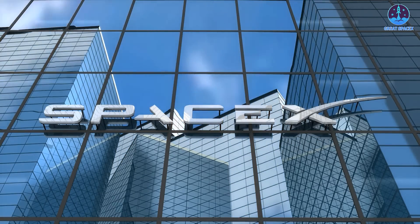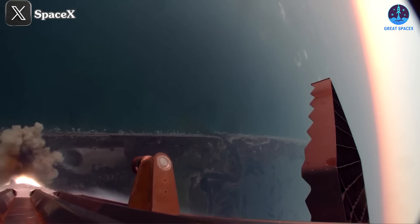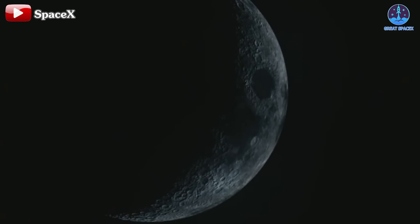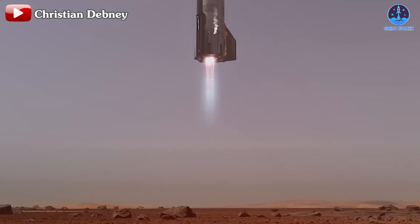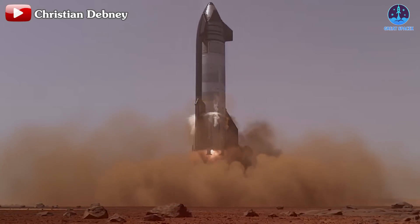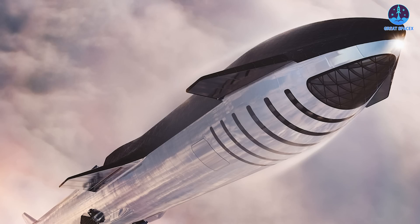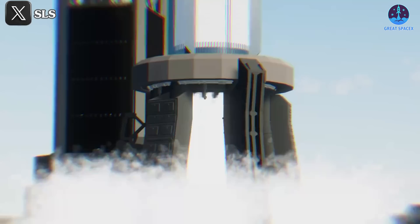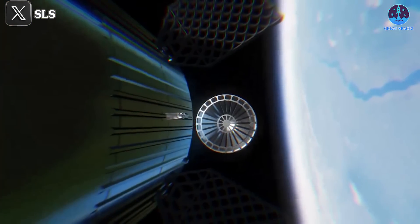Despite these hurdles, SpaceX has achieved remarkable progress in just a year and a half, accomplishing five test flights including the first vertical landings for Starship and catching the Super Heavy booster with the Mechazilla arms. To meet upcoming goals such as the Artemis 3 lunar mission in 2026 and future Mars colonization, SpaceX will need to increase launch frequency. Reforming agencies like the FAA to streamline processes could play an essential role. Comment 'let SpaceX fly' if you agree US aerospace innovation should be prioritized.